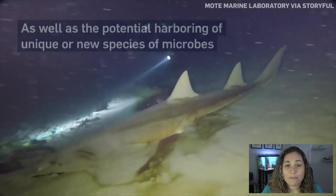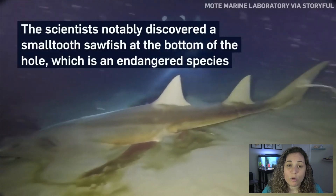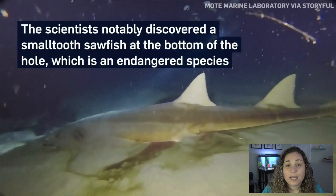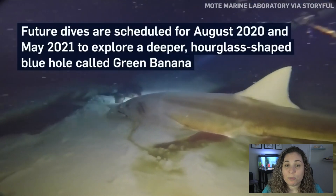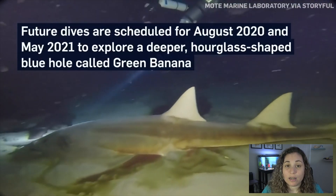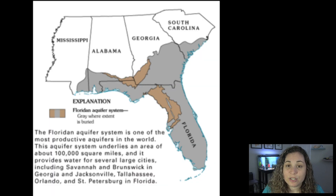So far, scientists have reported evidence of nutrient flux moving from the bottom of the hole, indicating food sources are traveling up as well as descending down into the hole. They also found isotopes of radium and radon. These are common in groundwater, indicating that there may be a connection between the Florida aquifer and the bottom of the hole.